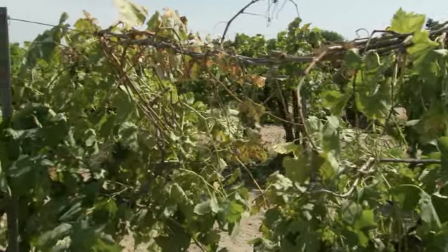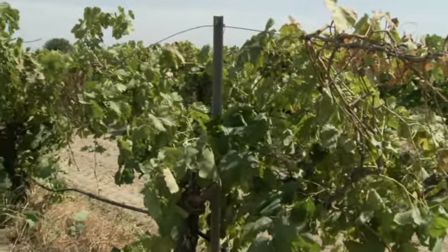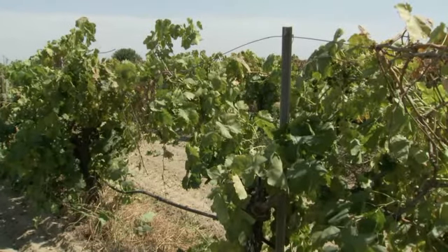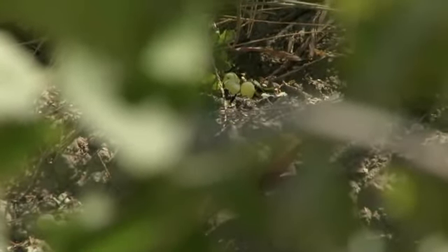Each spring, the vines are fertilized, watered, and weeded as the grapes begin to grow. By mid-July, the farmer shuts off the water. This allows the sugar content in the grapes to increase. And by the end of August, the grapes are ready to harvest.